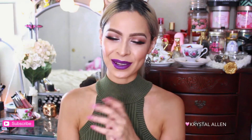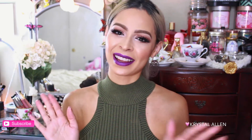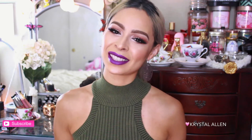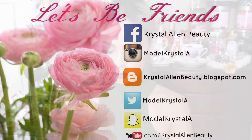Hey guys, welcome back to my channel! Today we're going to be unbagging my September Ipsy Glam Bag. I keep wanting to say August but it's September! I'm actually really excited about this one, so I hope you guys enjoy this video.